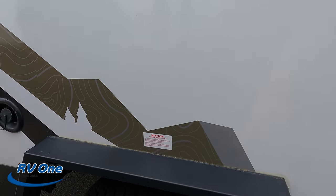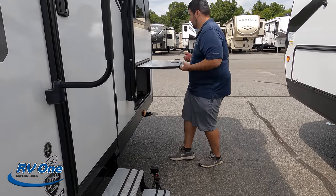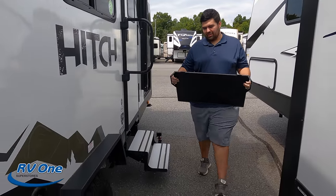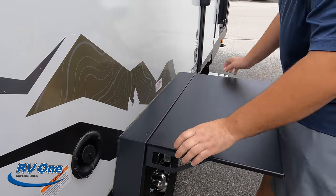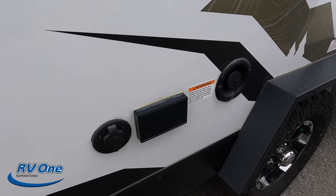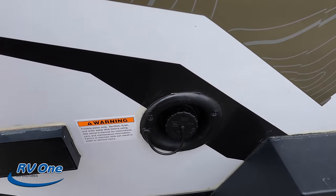There's a latch here for an outdoor table — Will goes and grabs it. Oh man, look at that! If the boot fits — there we go. So smart, I love that. Right over here we do have cable and power if you want a TV on the outside. And then right here is your potable water fill.